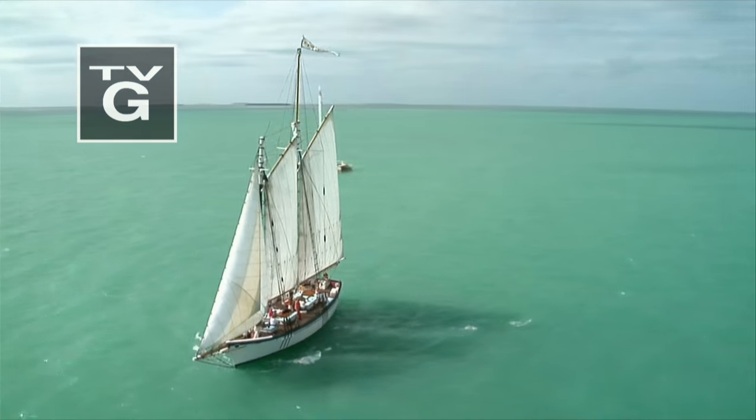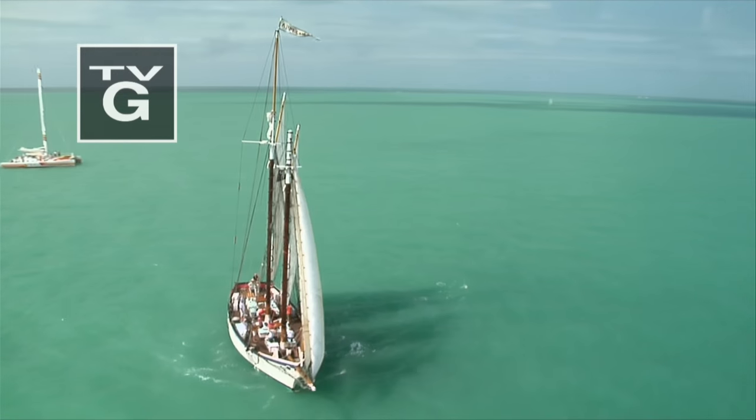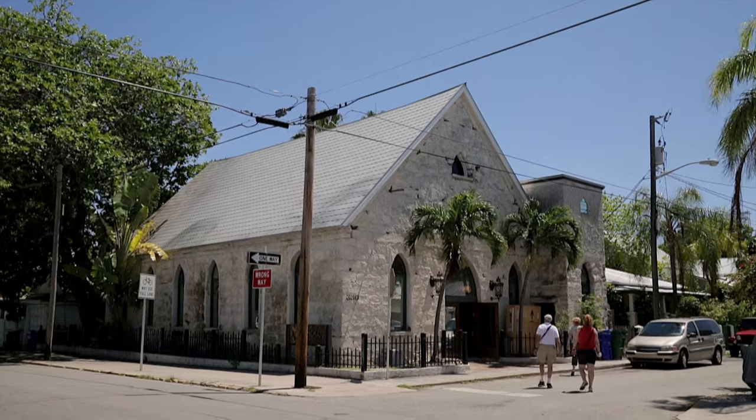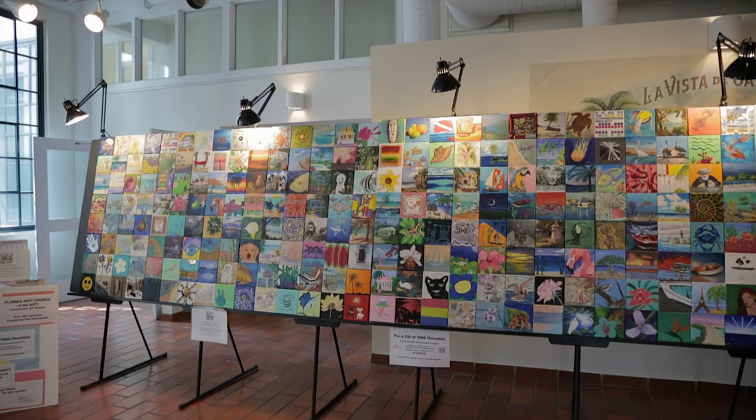In this edition of Art Loft, Key West in the Florida Keys. From the Rock House Masterpieces Gallery, Mosaic of the Keys.